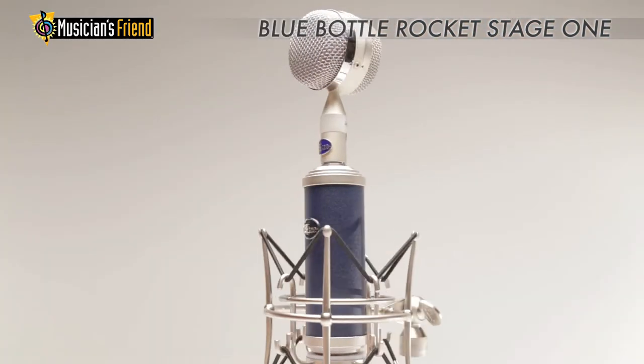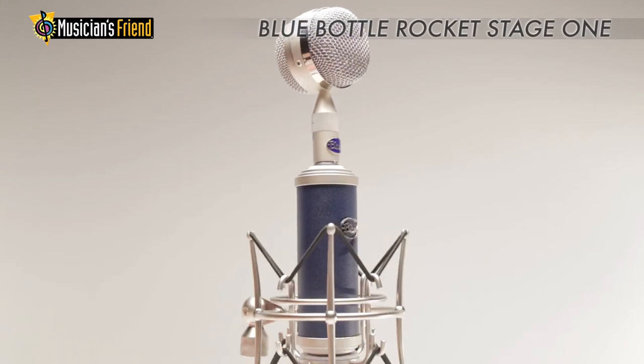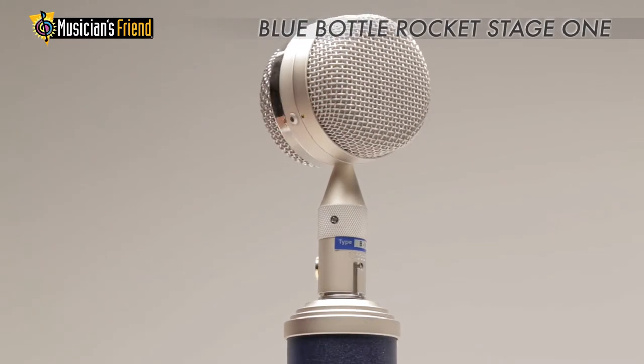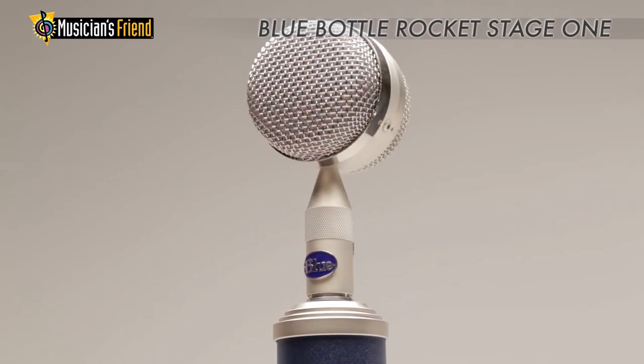With its precision, handcrafted design, the Stage 1 will perform at its best for a lifetime of recording. Its Class A discrete amplifier circuit ensures the most accurate and noise-free signal possible, with minimal distortion and coloration.